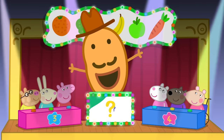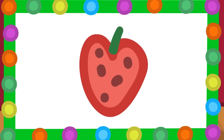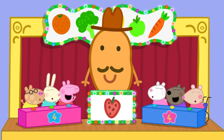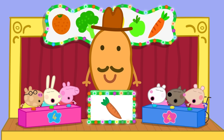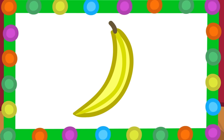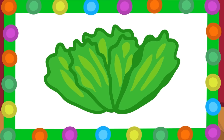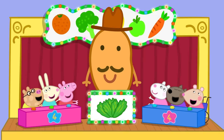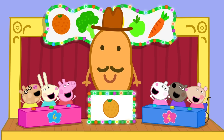Mr. Potato is playing a game about fruits and vegetables — shall we join in? What is a strawberry — fruit or vegetable? That's right, a strawberry is a fruit. What is a carrot — fruit or vegetable? Well done, a carrot is a vegetable. What is a banana — fruit or vegetable? Right again, a banana is a fruit. What is a lettuce — fruit or vegetable? Correct, a lettuce is a vegetable. And what is an orange — fruit or vegetable? That's right again, an orange is a fruit.